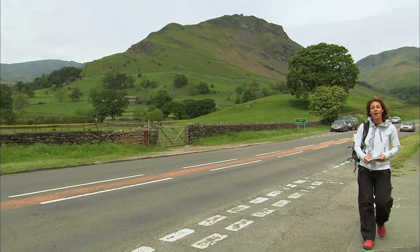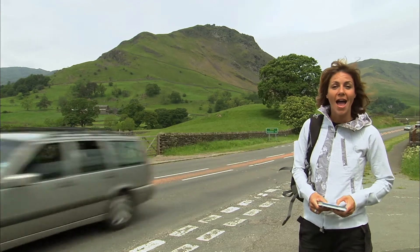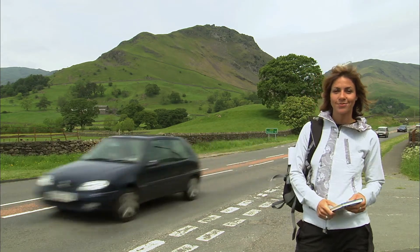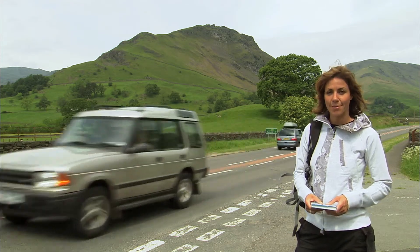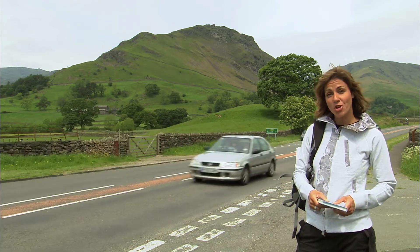From this steady flow of traffic on the A591, you get a clear view of one of Lakeland's most recognizable and famous spots. That is Helm Crag. Today I want to find out why this miniature fell made it into AW's top six summits, despite being the only peak that he never got to the very top of.